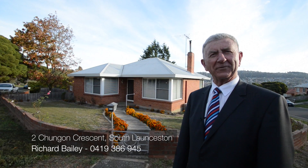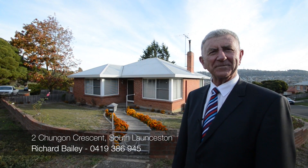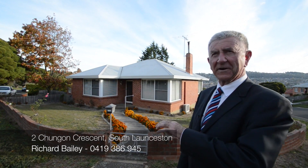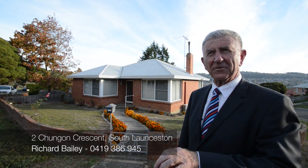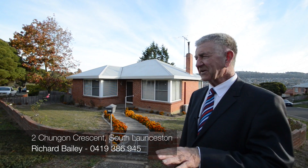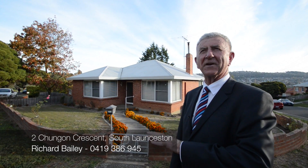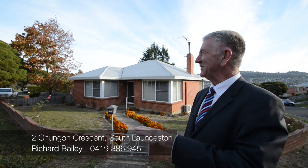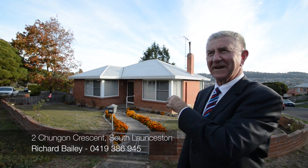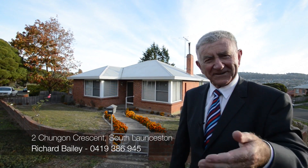Hi, Richard Bailey, Bushby Property Group. Welcome to 2 Chungong Crescent in South Launceston. 2 Chungong Crescent — brick home, built in 1961 by its owners, never been on the market before, structurally really solid home. Most of the features inside are still original, but it sits up on the hill here with beautiful views over the city and a terrific block of land on the corner. Let's go and have a look.